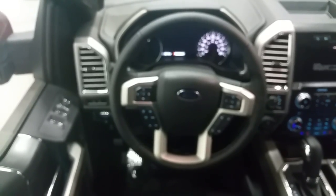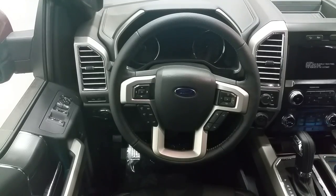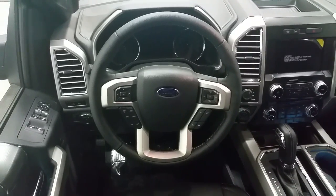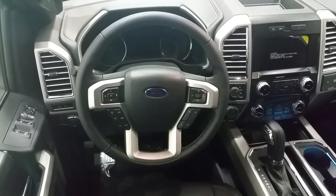Inside the F-150 we have power windows, power locks and power mirrors. The mirrors are power folding, and we also have power adjustable pedals. On the steering wheel we have cruise control and voice activation controls for the climate, navigation, Bluetooth phone, and entertainment options.